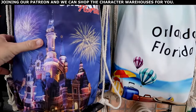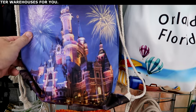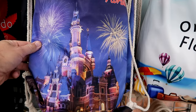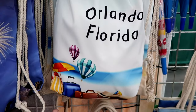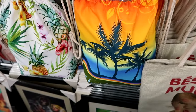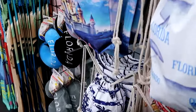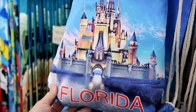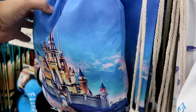In this back section they have some really nice cinch backpacks for the park. This one says 'Orlando, Florida' with Cinderella Castle and fireworks — only $10 a piece, buy three get one free. This one says 'Orlando, Florida' with hot air balloons, palm trees, and pineapples. There's yet another version with Cinderella Castle that just says 'Florida.' These are really soft and very nice quality — I like the straps on the sides.